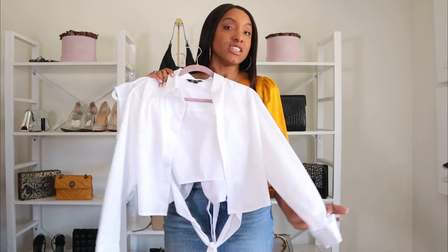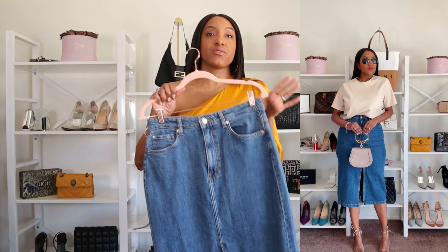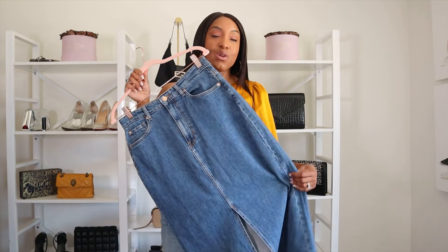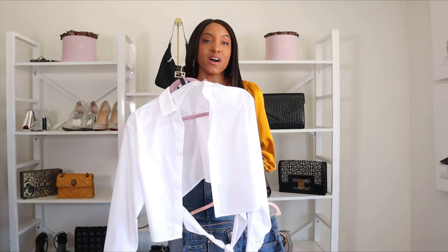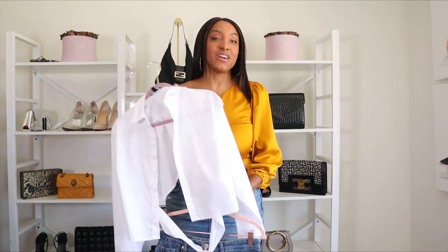I want to talk about denim skirts for a moment. Let's say you have your pair of denim jeans and you're tired of wearing them — switch it out with a denim skirt. We just talked about white tops and blazers, and you'll get so much wear out of this. It's one of those things you can dress up or down. Going out for drinks, throw on heels. Shopping and want comfort, wear cute sneakers or flats. Here's that white top paired with this skirt — already two capsule items working together.